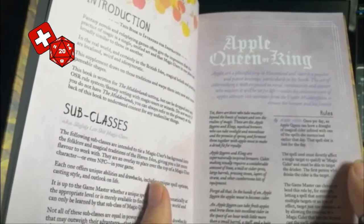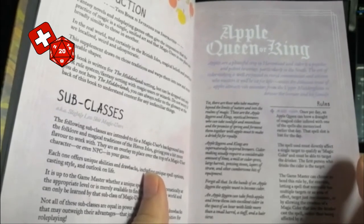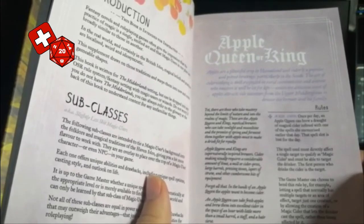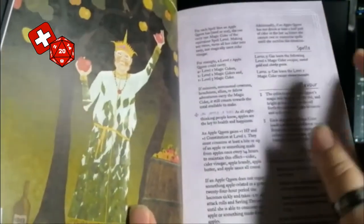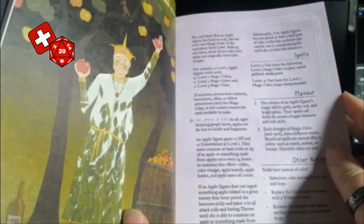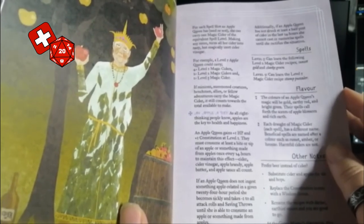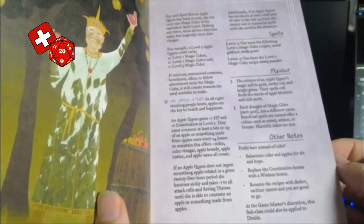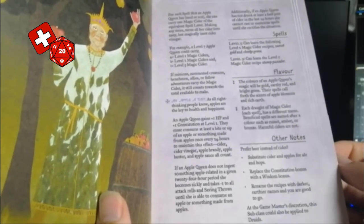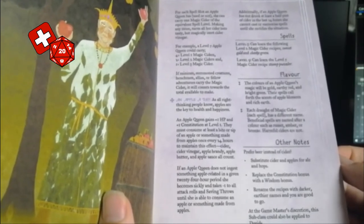The first one is the Apple King or Queen. Apples are a plentiful crop in Havenland, and cider is a popular and potent beverage — which it definitely is. Once a day you can make a magic potion, effectively a cider, containing one of your spells, with a few limits on how many you can have active. However, as one of your weaknesses, you have to eat or drink something with apples once every 24 hours, or you take penalties. There's also a note that if you like beer instead of cider, here are a few substitutions — and this could also be applied to Druids.